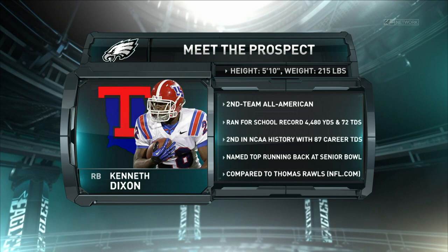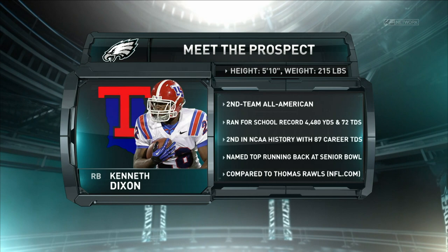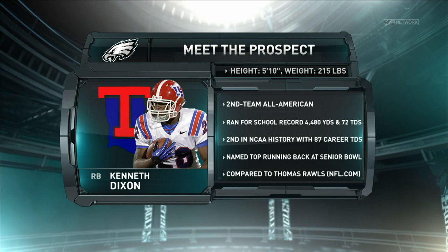Dixon can step in right away and be a third down player, but I think he's a feature back as well and can carry the load. He did it for Louisiana Tech for three years. A really impressive player through and through. And again, that competitiveness, those instincts as a runner — and with third down value like that, he's going to hit the field early and often for his new NFL team. For more on Dixon and the rest of this class, stay tuned for more here on Meet the Prospect on PhiladelphiaEagles.com.